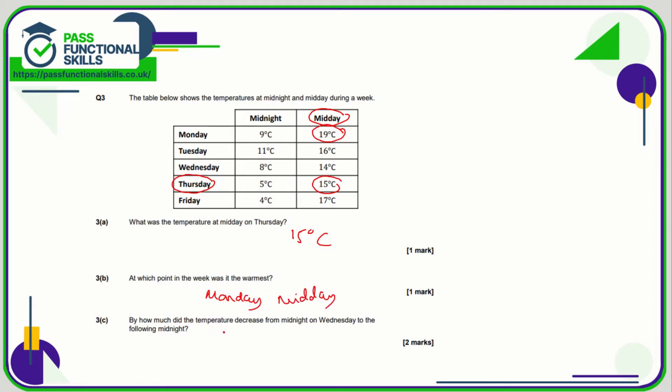By how much did the temperature decrease from midnight Wednesday to the following midnight? Let's find midnight Wednesday — here's midnight, here's Wednesday, so that's 8 degrees. The following midnight is midnight on Thursday, which is 5 degrees. You can use a calculator for this question, but that is a difference of 3 degrees.